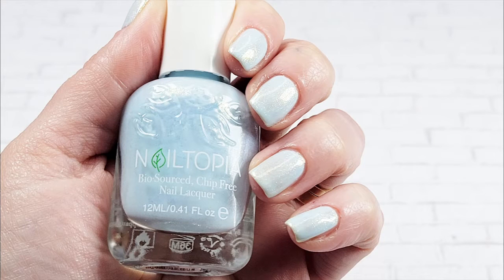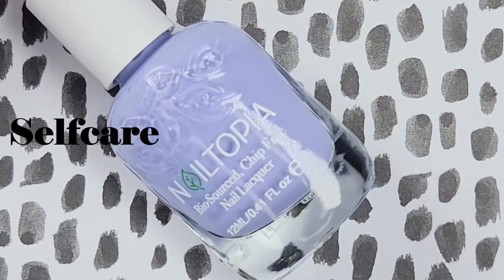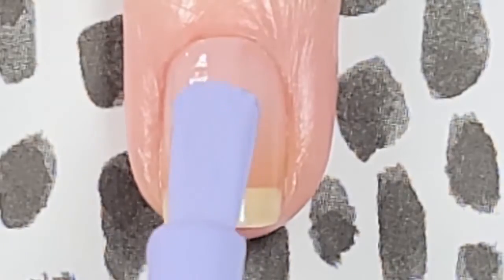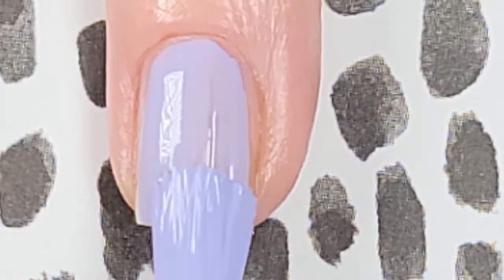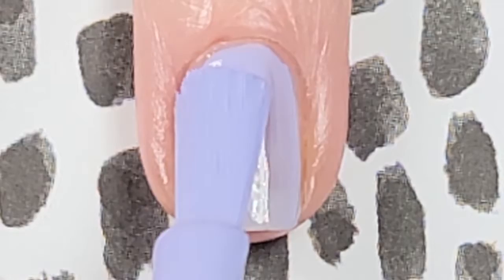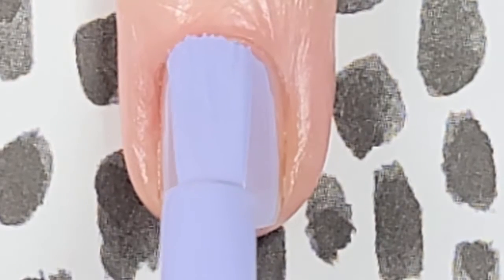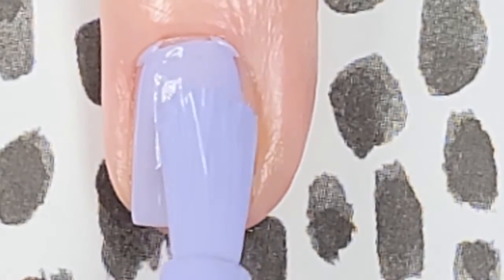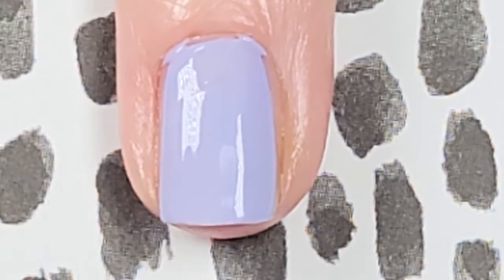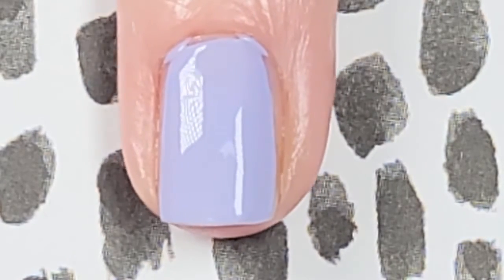Here's two coats of What the Health without a top coat. Moving on to Self-Care — I want to call this a periwinkle but I'm kind of doubting myself. What do you think? Is this a true periwinkle? Let me know in the comments! Either way, it has the consistent Nailtopia formula I look forward to — creamy, self-leveling, this perfectness of polish that could be opaque on the first coat on short nails. I prefer two thin coats rather than one thicker coat so the polish lasts longer, so there's that second coat where we reach full opacity.